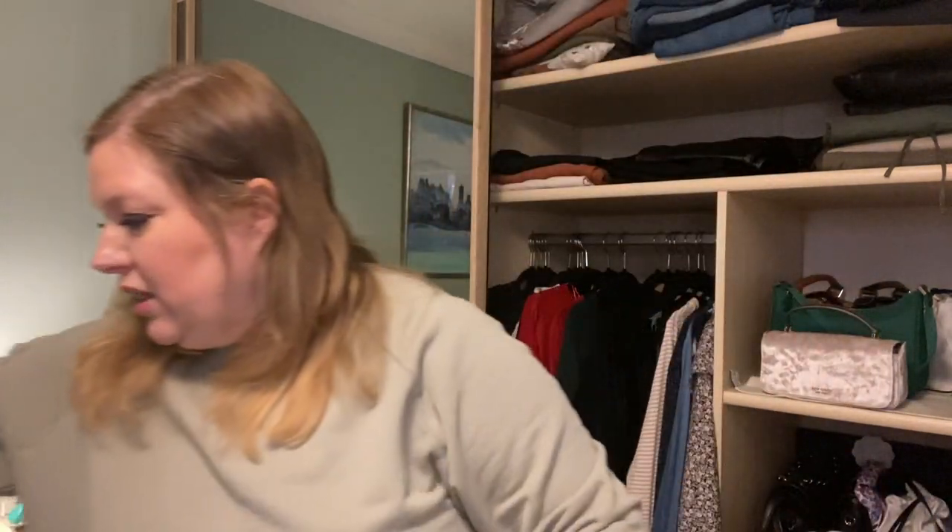Next in size is my Speedy Bandoulière 30. I'm still torn between the 25 and the 30 — when I get this out I think the bag is huge, but then I see photos of other people carrying the 30 and it doesn't look that big. I haven't used it very much since I got it. I have quite a lot of bags now and find it hard to rotate and use them evenly. But I would never want to be without a Speedy Bandoulière — so practical, so classic, with a shoulder strap, crossbody strap, and lightweight.